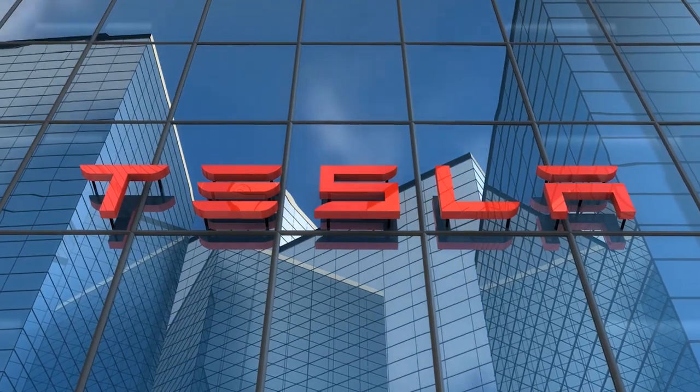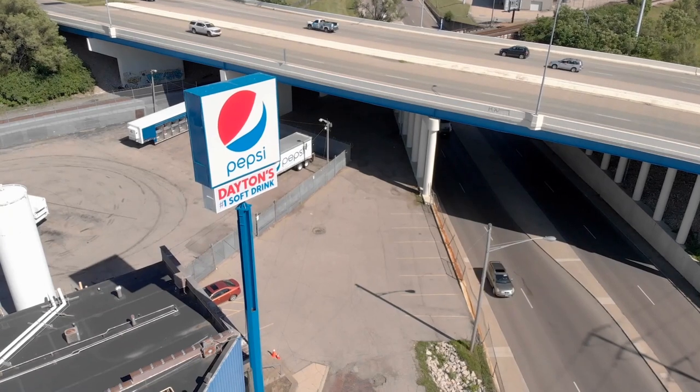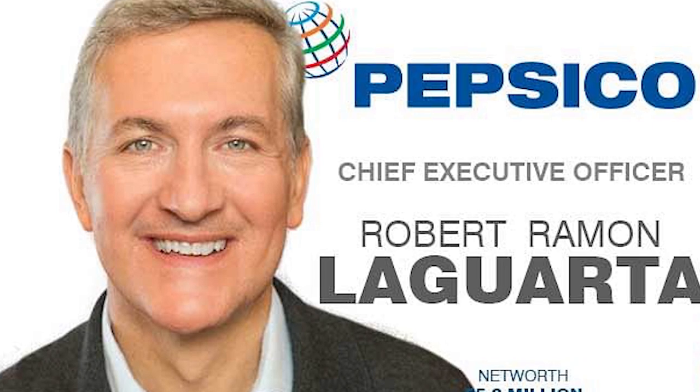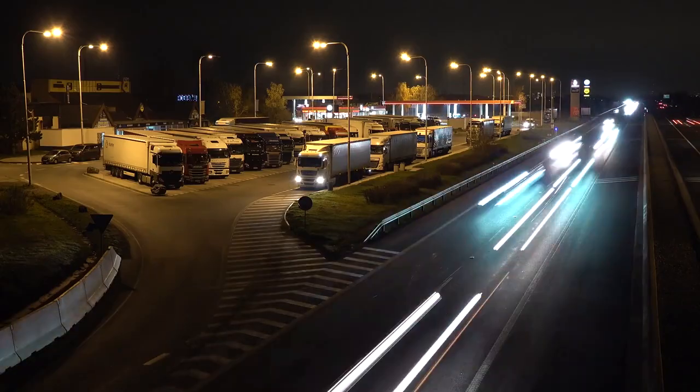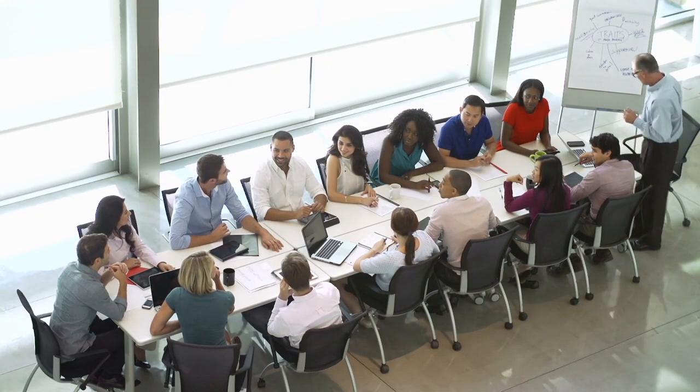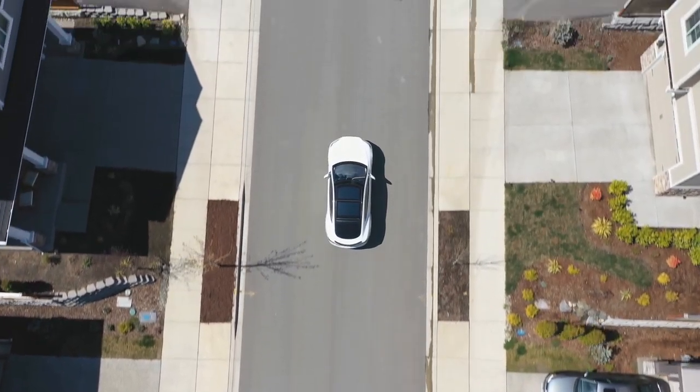Tesla has a long waiting list of companies including PepsiCo, which is one of the largest Tesla Semi purchasers. The company CEO Ramon Laguarta recently stated that they hope to have the first all-electric class A trucks on the road by the end of the year, and with so many companies stepping up their game, we can expect to see more electric trucks on the road.